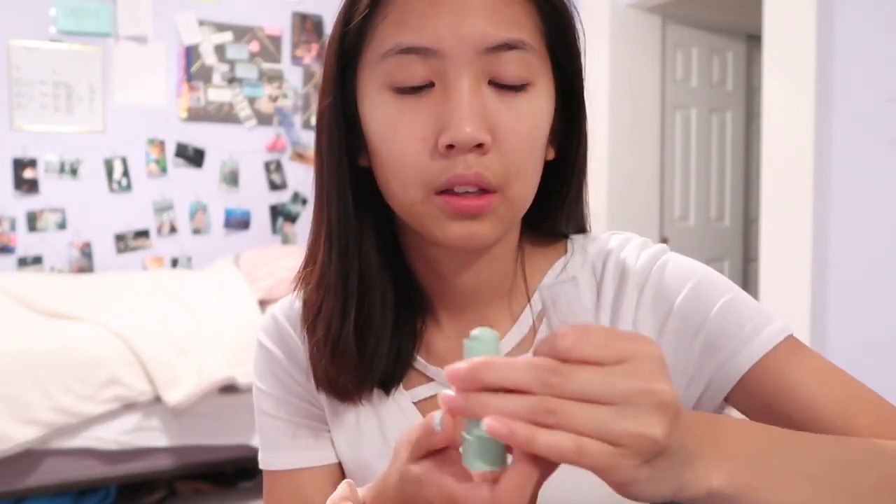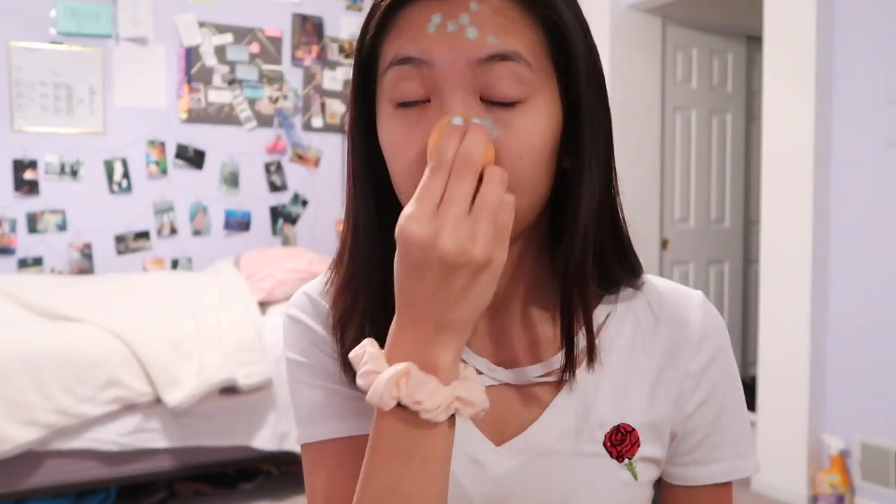For foundation I'm using the L'Oreal Pro Matte Infallible 24 Hour — really good, really high coverage, it's a really good drugstore foundation. Actually, I lied — I'm going to do color correction first, so I'm going to use my green concealer and pop that everywhere I have acne. Now I'm going in with my foundation in shade 105, and I'm going to bring it down my neck.